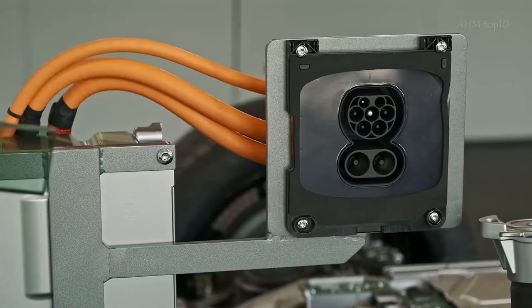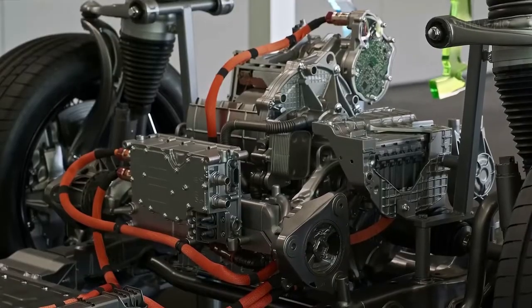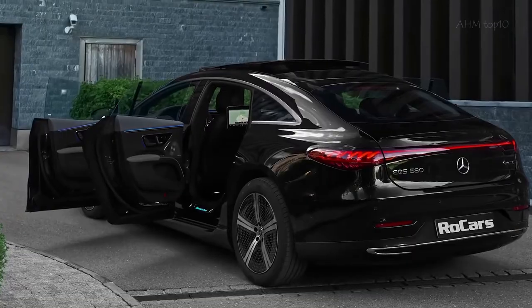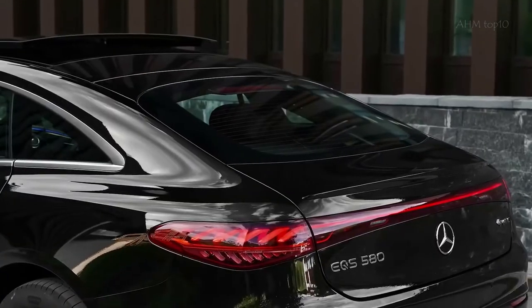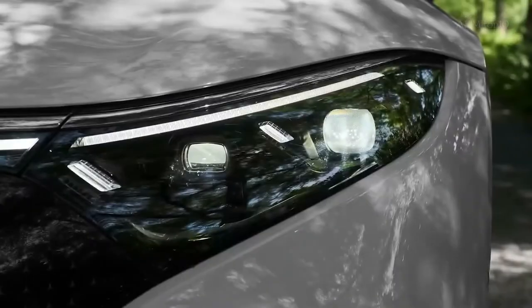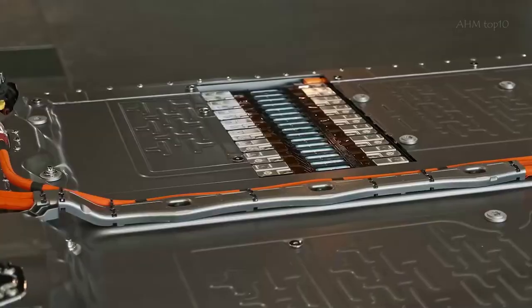Mercedes markets the EQS as an electric version of the S-Class with a tech-heavy interior and an option of one or two powerful electric motors. The EQS is packed with features and makes a major statement for Mercedes. Before I start, I will give a quick update on the specs of this car.